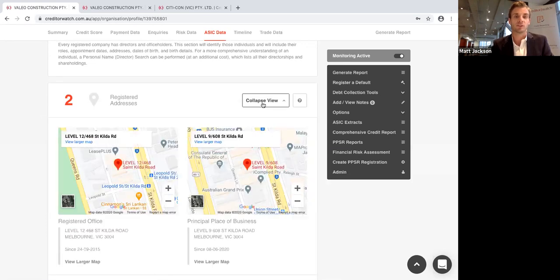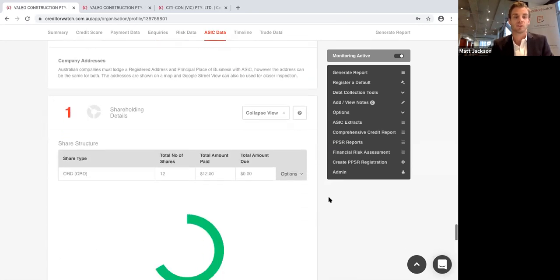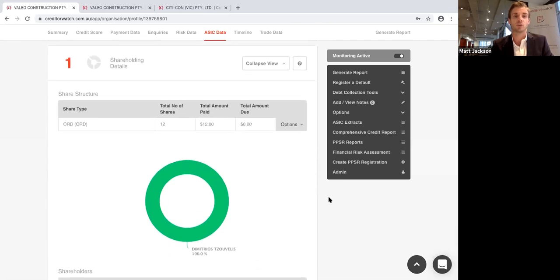Address information shows where the business operates from with a Google Maps view. Another important thing is the shareholders — especially if one of the shareholders is a company, you can chase it up the tree and find your ultimate beneficial owner, or UBO. Anyone with over 25% shareholding can be a UBO. That's the entity you also want to be monitoring, because if something happens in one of the group of companies, it can often have a ripple effect. My recommendation, especially in construction, is to monitor the group of companies, not just the entity you're contracted to.